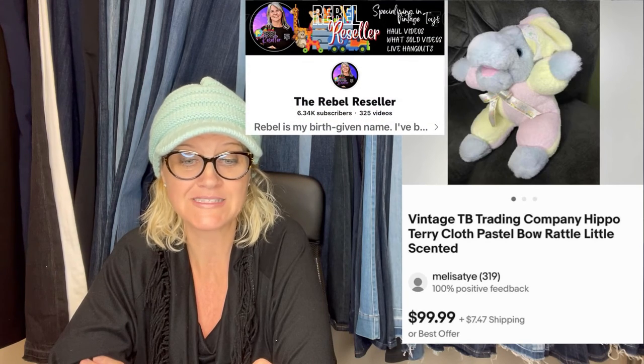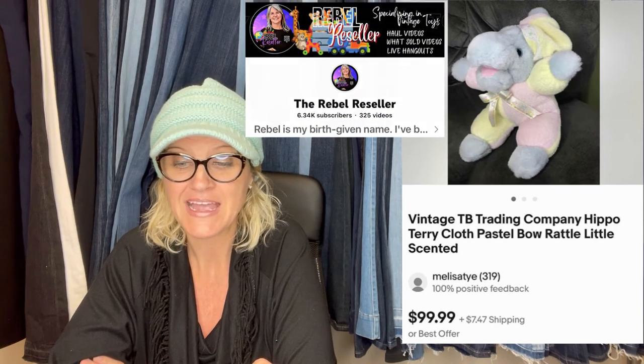I had this hippo from when my oldest was born — he is 26. I listed it on eBay after seeing you and The Rebel Reseller talking about picking these up. It sold in one day for asking price of $99.99. It's a vintage TB Trading Company hippo, Terry cloth, pastel bow, rattle — and it says it's scented. Look how cute it is! The Terry cloth plush can definitely be a Bolo.